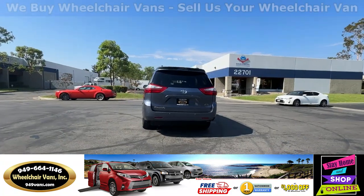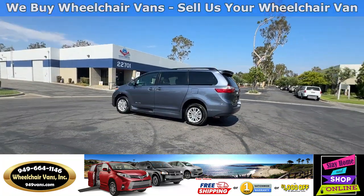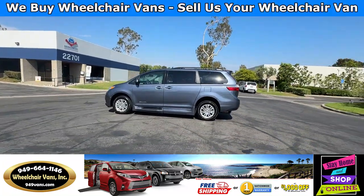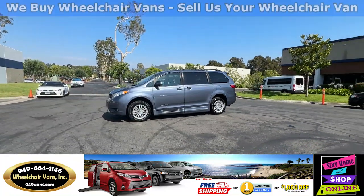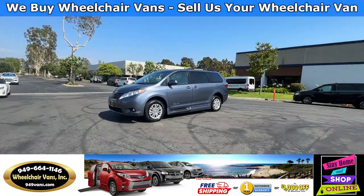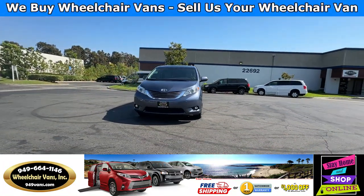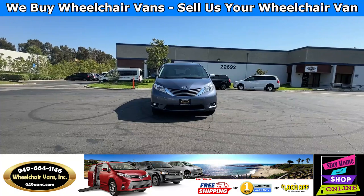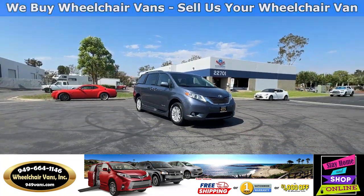We also offer financing on all types of credit. We can do personal or business loans. On top of that we do have a promotion for free nationwide shipping. But if you decide to pick up at our location, we can offer you $1,000 off or a free one-year warranty. For more information please visit our website 949vans.com.